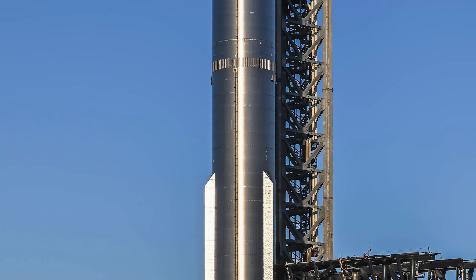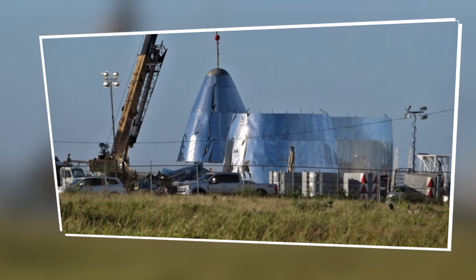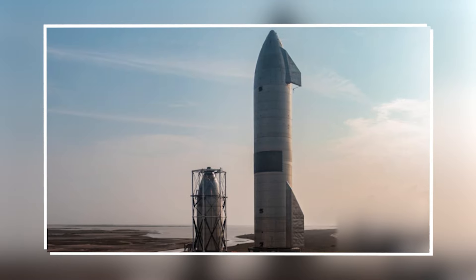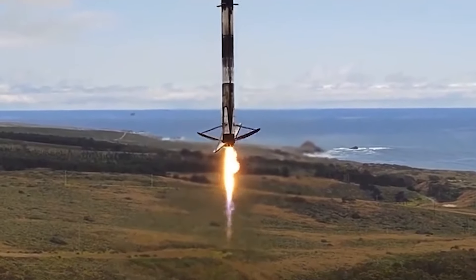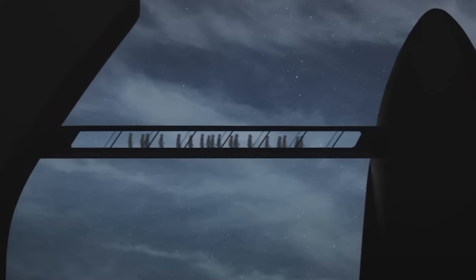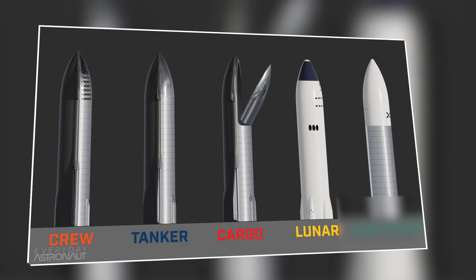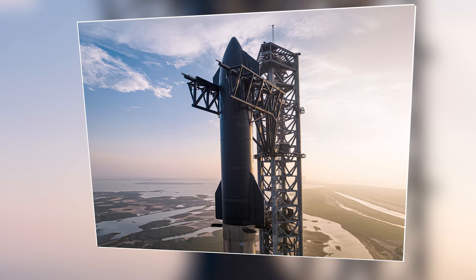As SpaceX continues to refine its Starship prototypes, these modifications will play a crucial role in advancing the safety and success of future space missions. The S-30 Starship prototype showcases a notable trend toward stability and refinement in SpaceX's spacecraft development journey. Compared to its predecessors, the S-30 exhibits relatively few changes, indicative of the spacecraft's progression towards a more stable and mature design. Throughout the series of test flights, SpaceX has continuously refined designs based on feedback, leading to a reduction in necessary upgrades with each successive iteration. The S-30 thus represents a more evolved and optimized version of the Starship.